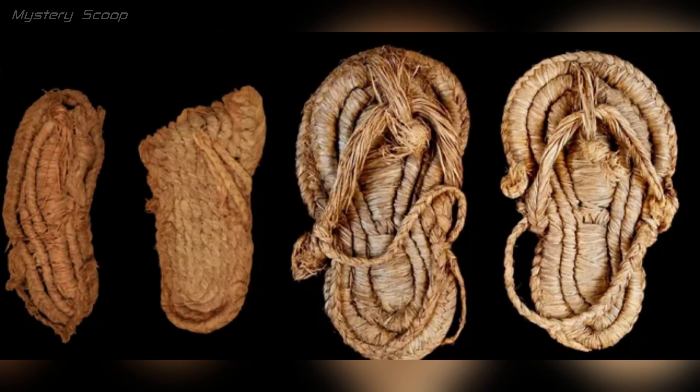The discovery of sandals in the Cueva de los Murciélagos in Spain, dating from 7,500 to 5,000 BC, is a remarkable archaeological find. These sandals are considered among the world's oldest shoes and provide important insights into the footwear of early human societies.